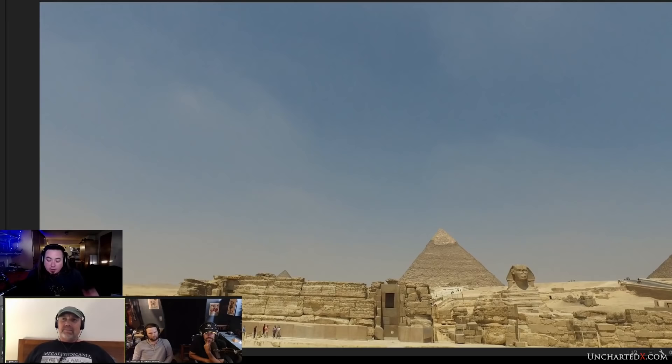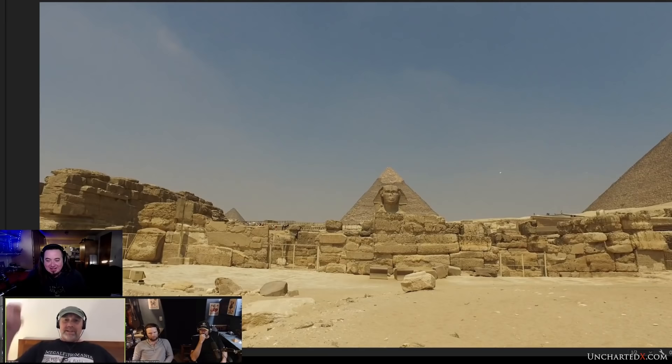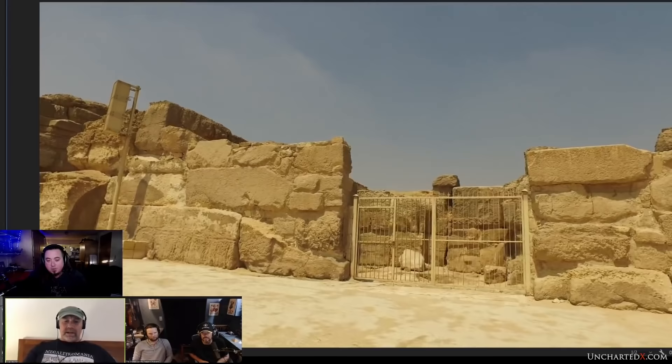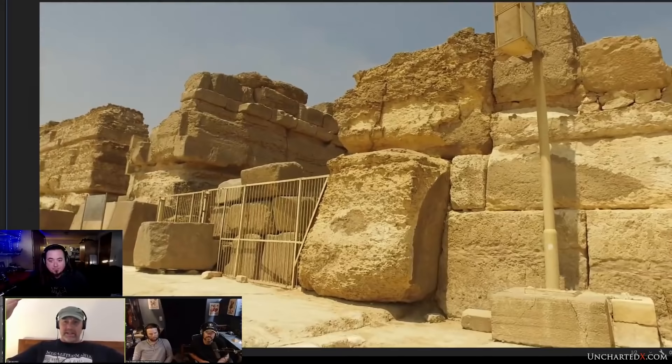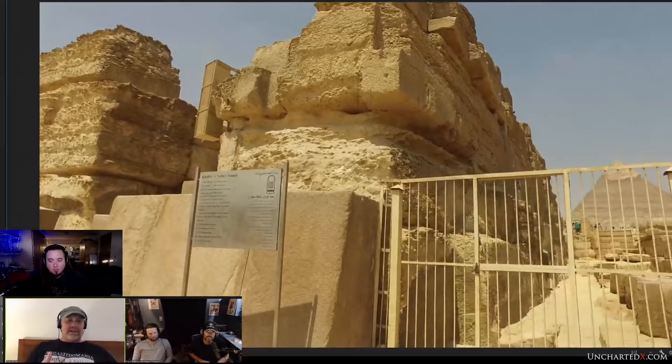The limestone blocks in the Valley Temple and associated structures are seriously megalithic - estimates of 100 to 200 tonnes or more in some cases. The questions are: why use such big stones, how were they quarried and moved, how were they lifted? The granite casing is almost shaped to fit around the ruined limestone blocks - as if built in honor of the earlier temple. The curved granite pieces at the bottom against the huge limestone blocks may have originally been on top spanning across the temple.